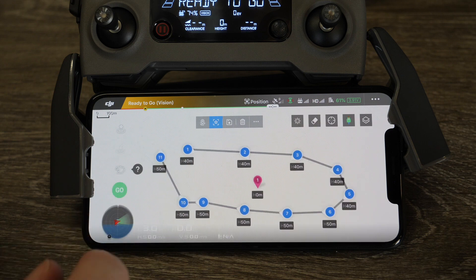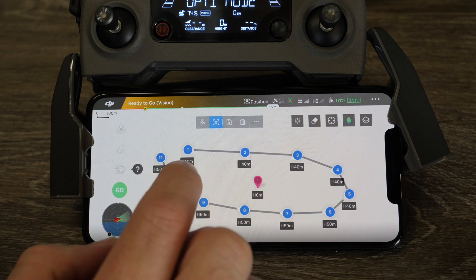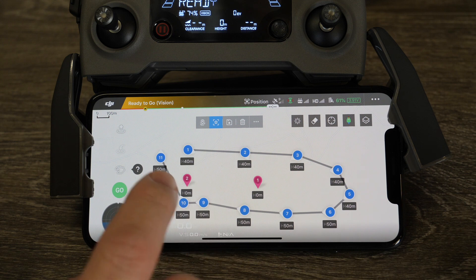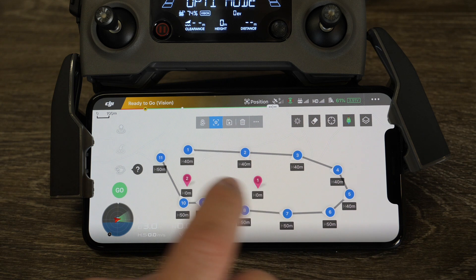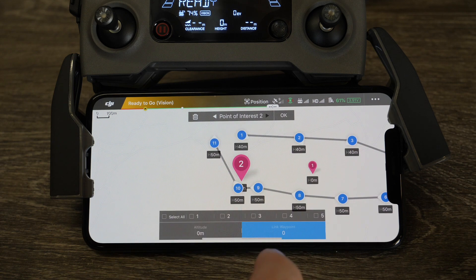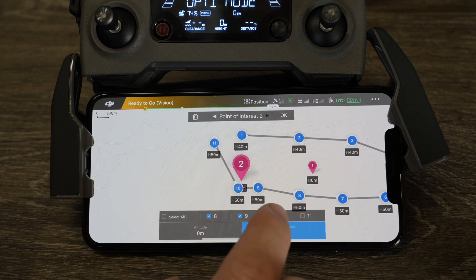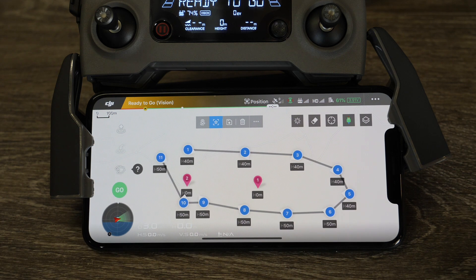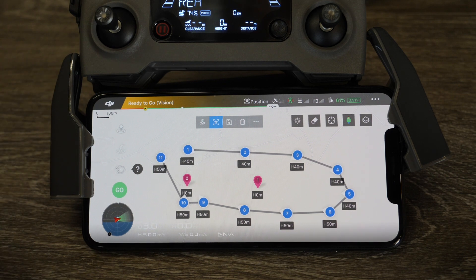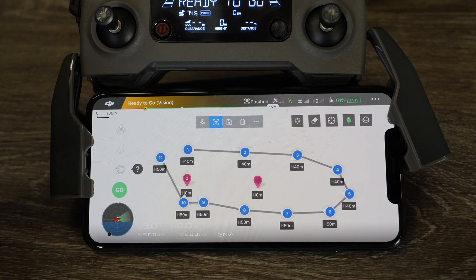You can also add a second POI. For example, you can set waypoints 1, 2, 3, and 4 to look at POI number 1, and then for POI number 2 set waypoints 5, 6, 7, 8, 9, and 10 to look at it. So you can set multiple points of interest depending on what you want to do. There is a limit of 99 waypoints, but there doesn't appear to be a hard limit on the number of POIs.